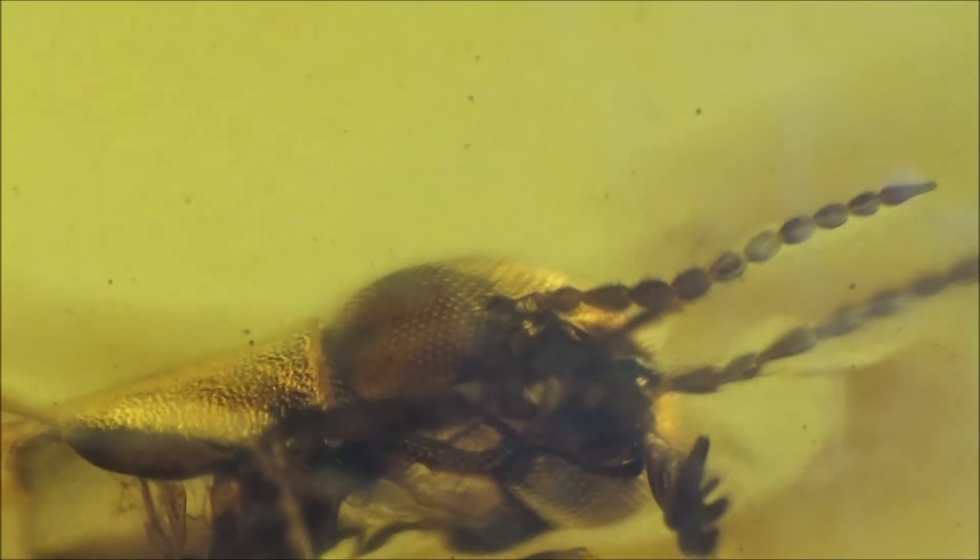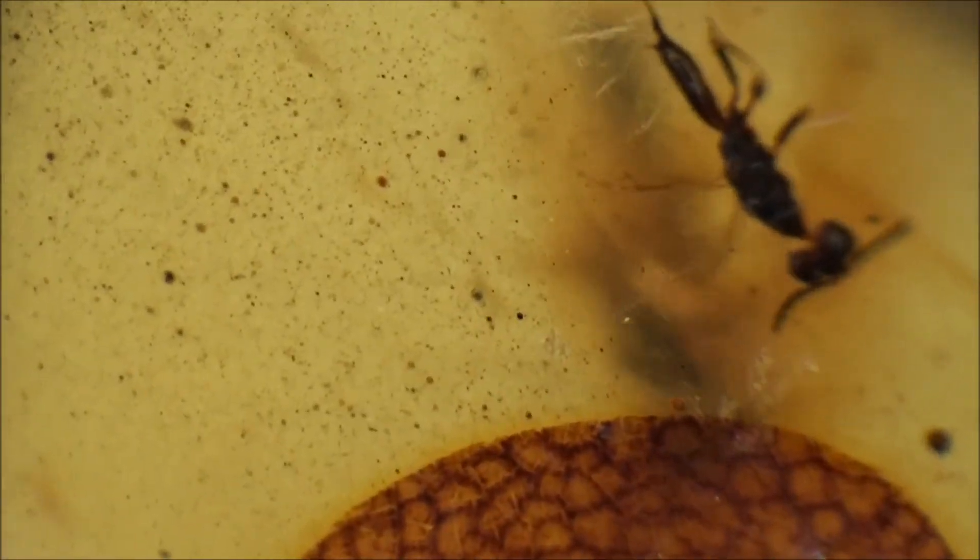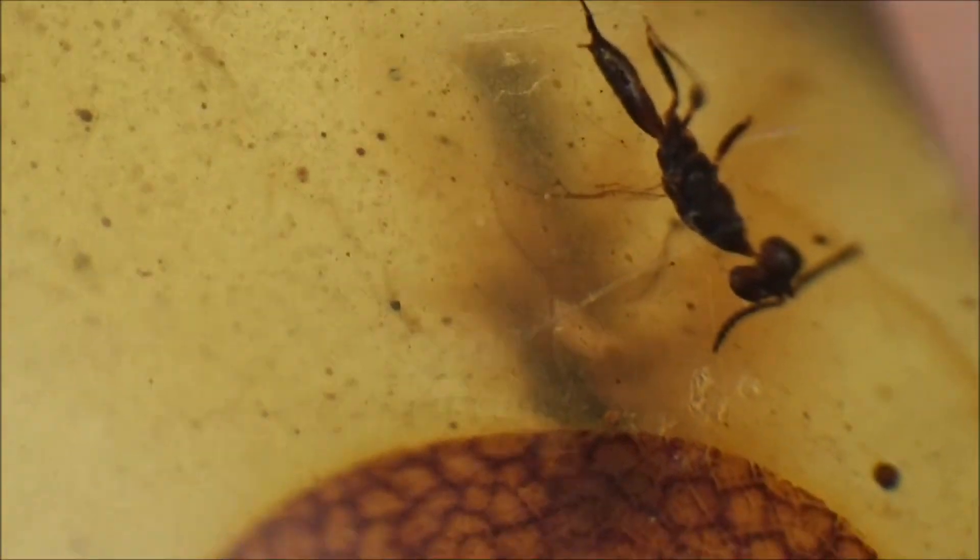The pieces you see were given to us by a generous subscriber. Even though the species may not be so rare, each inclusion is unique, and I believe, worth sharing.